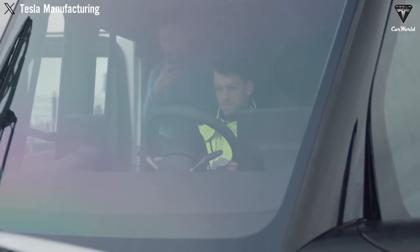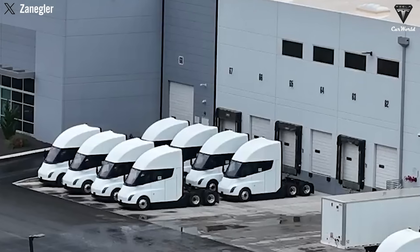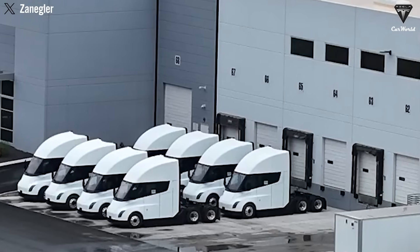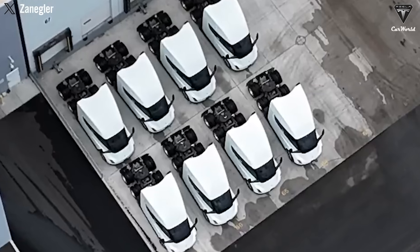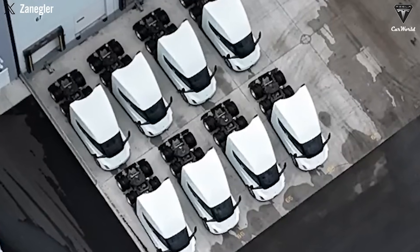Imagine a mid-sized carrier running four 500-mile routes daily. Annual energy costs drop from $67,000 on diesel to under $20,000 with a Semi, freeing up over $45,000 each year. Paired with streamlined servicing and Tesla's over-the-air updates, that investment begins to look like a strategic asset rather than a cost burden. Even a 5.5-year payback on a $300,000 premium sits comfortably against typical seven-year truck cycles, especially as electricity prices continue trending downward.